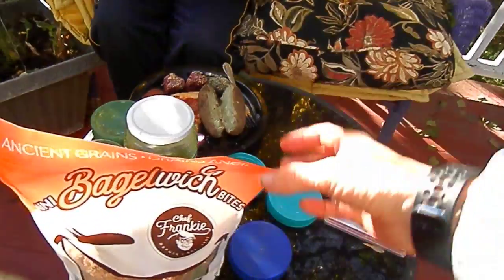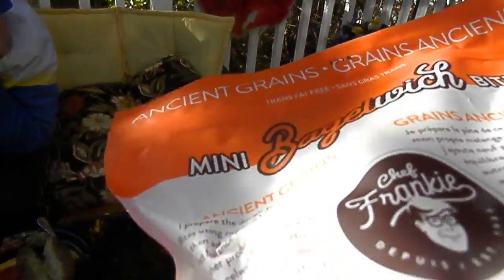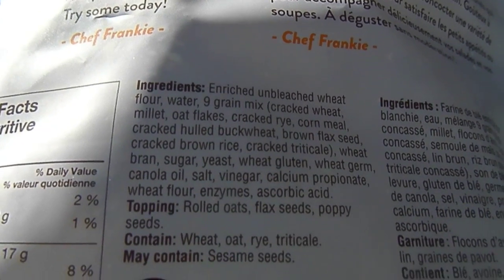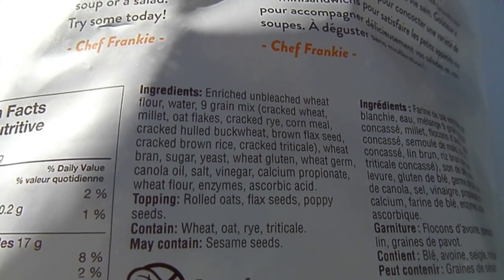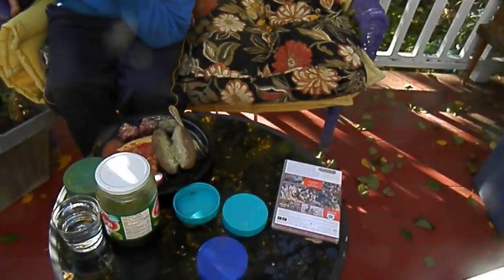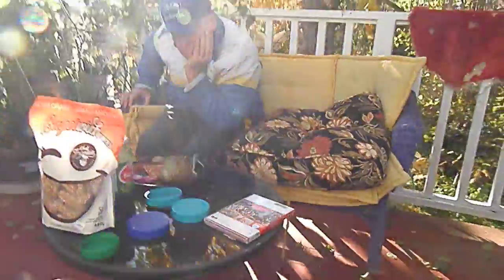It's October the 20th and this is our brunch — James's brunch. I've already had lots of stuff. We're trying this for the first time; it was given to us and I wasn't that impressed with the ingredients. The first ingredient is enriched unbleached wheat flour, but it does have some other things in there that sound pretty good. They're not even bagels, they're just little squares — but anyway, we'll see how this works out.